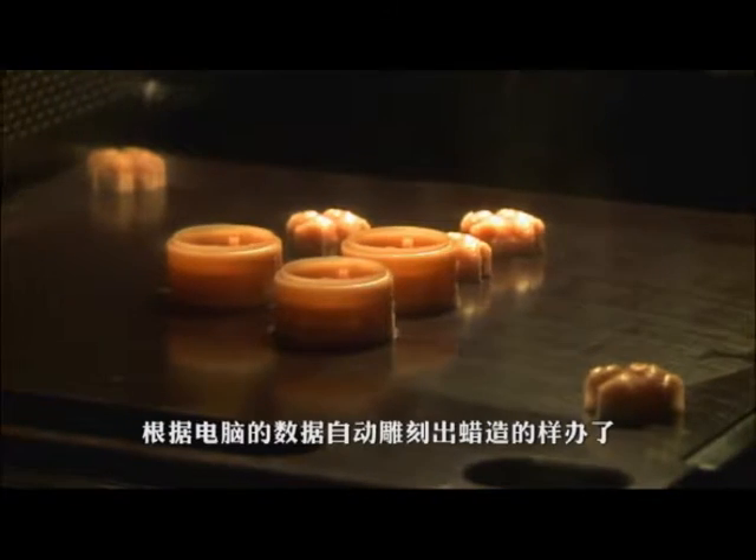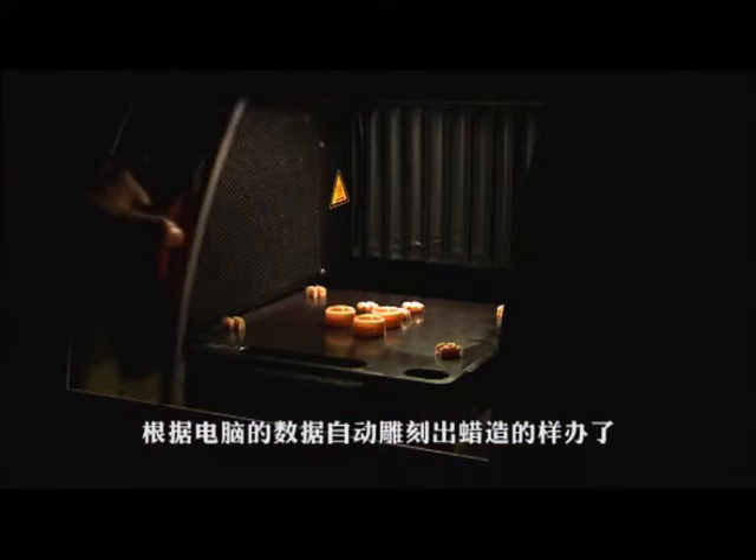When all necessary data are created and exported, the rapid prototype machine can then automatically produce the hand sample as per the drawing made on the software.